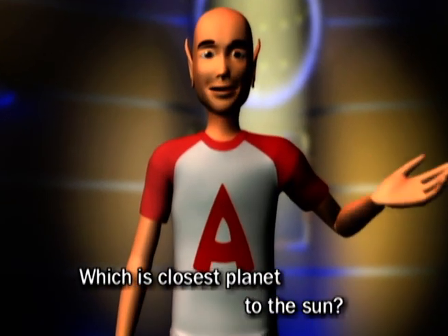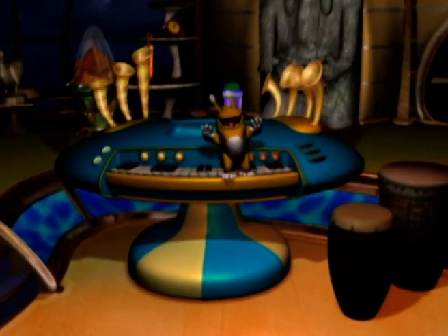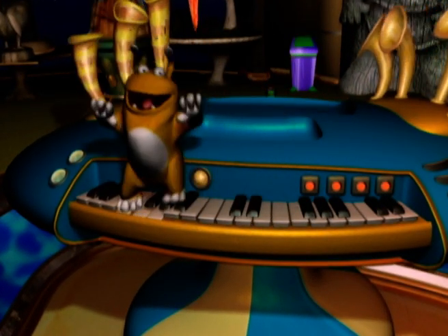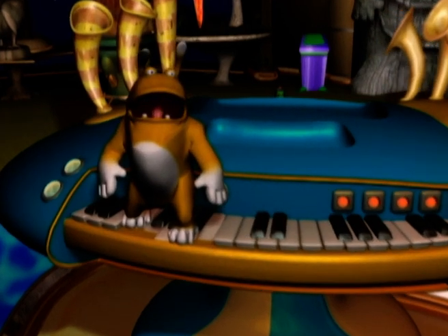Which planet is closest to the sun? Yes, all right, all right. It's Mercury.